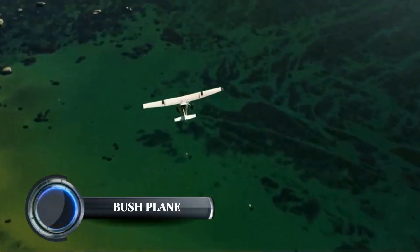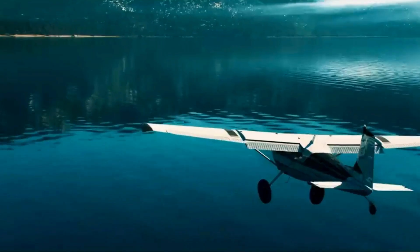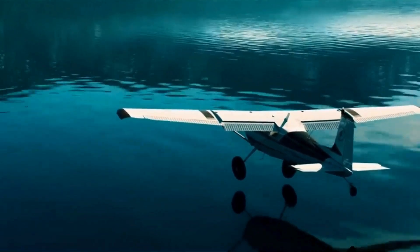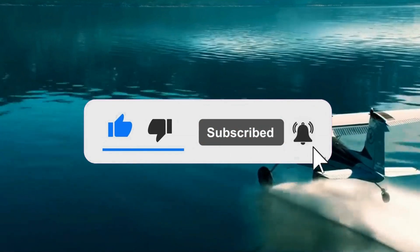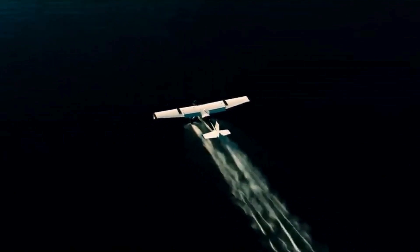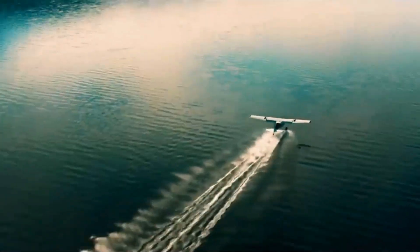Bushplane. The term bushplane typically refers to aircraft designed for operations in remote, rugged terrains with minimal infrastructure. These planes are often used for accessing areas that are otherwise difficult to reach by conventional means, such as wilderness areas, remote outposts, or undeveloped regions. Recent developments in bush planes have focused on improving versatility, safety, and performance for challenging environments. Newer models like the Cub Crafters X-Cub and the Kitfox exemplify modern bush planes, featuring advanced lightweight materials, high-lift wings for short takeoffs and landings, and robust landing gear designed for uneven, rough surfaces.